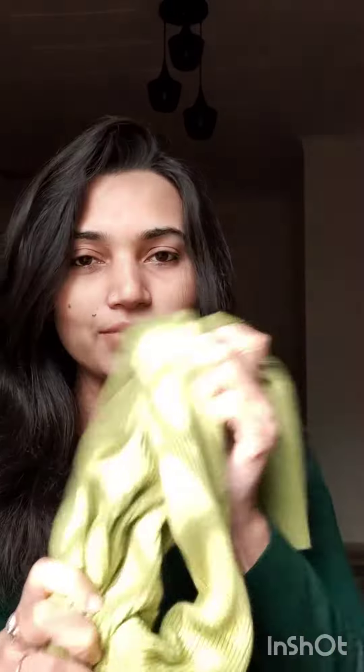First, I ordered this green color sweater. This sweater cost me 692 rupees. It's a very soft, body-hugging type sweater that gives you a very good look. The material is very soft and comfortable. I will upload a photo of me wearing it.